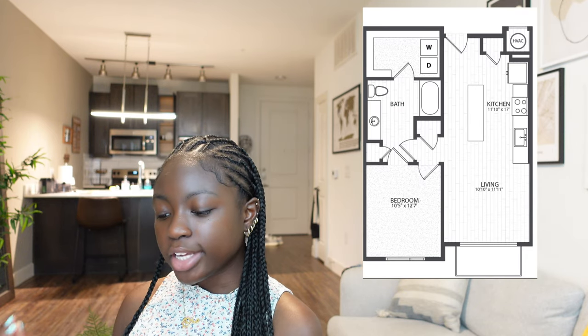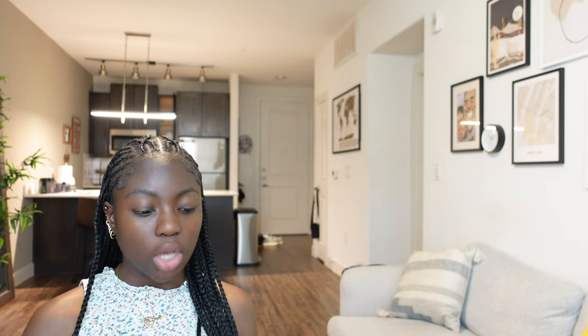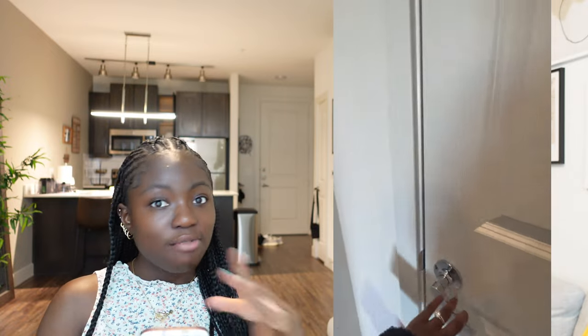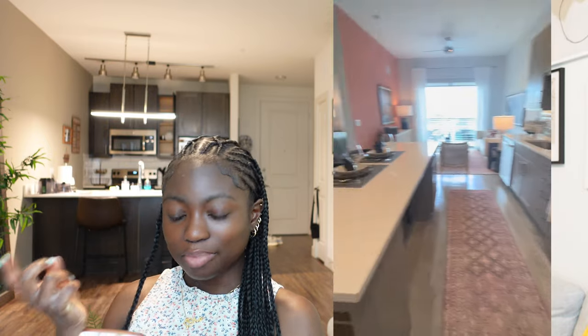The first apartment I viewed was an A1 model — it's 722 square feet and $1,972 a month. The apartment has hardwood floors throughout, no carpet in the bedroom, a pretty big pantry, a good kitchen space, a kitchen island, new appliances, a full fridge, a very nice deep farmhouse sink, and there's a built-in Bluetooth system, which I thought was really cool.